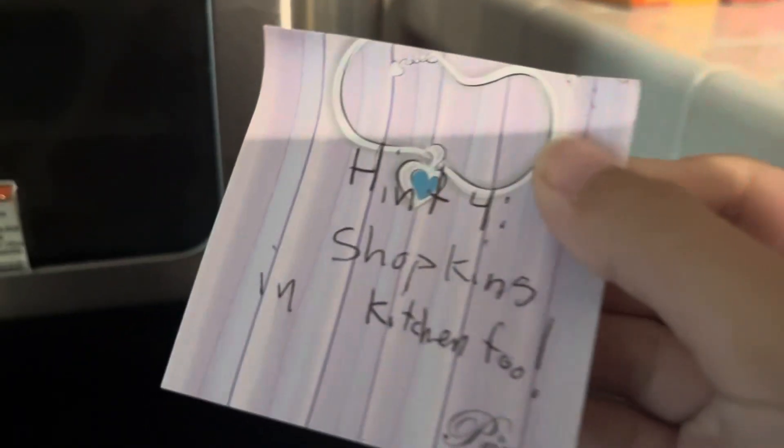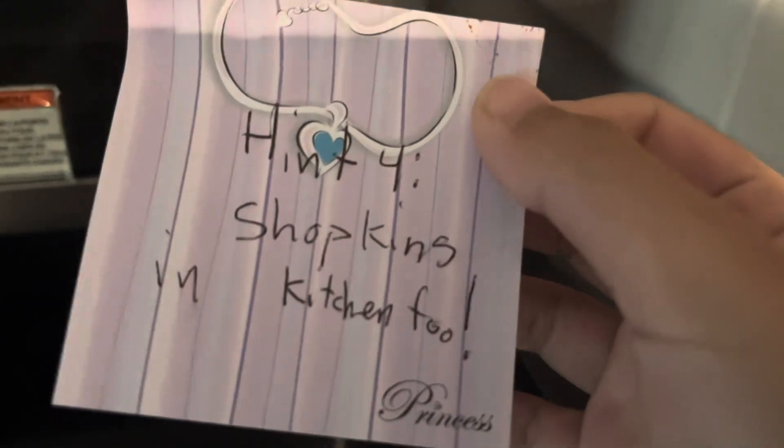Now Hint 4. Well, there's possibly a note in the kitchen again. Let's look — a note! Hint 4: Shopkins in the kitchen too. Okay!